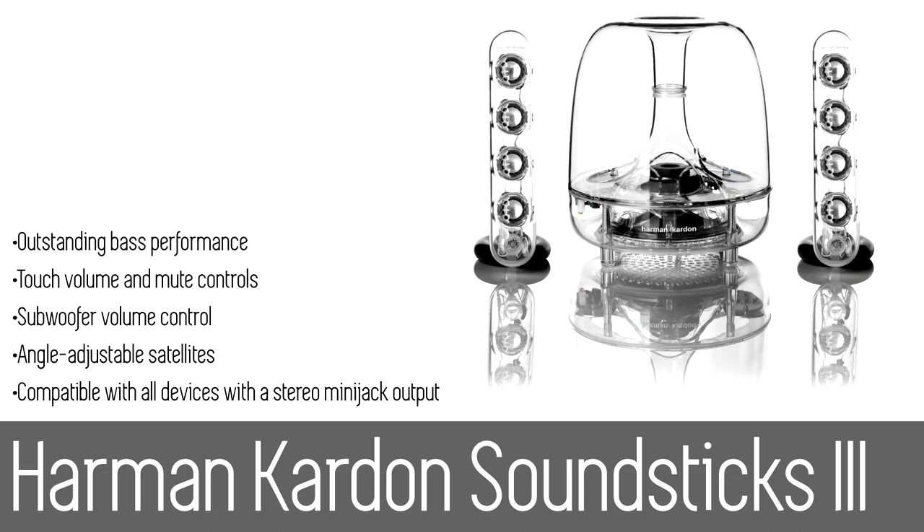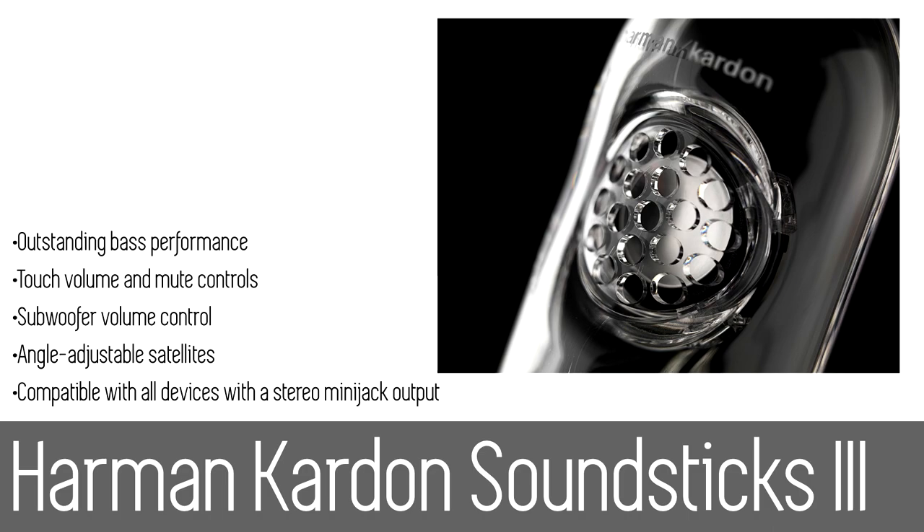Improving on its famous sibling's pop culture appeal, the Soundsticks 3 system is all that and much more. As a three-piece 2.1 channel multimedia sound system, Soundsticks 3 brings a new level of excitement to music, games, and movies to your home.